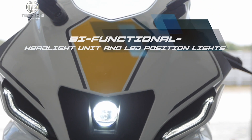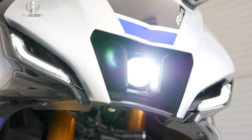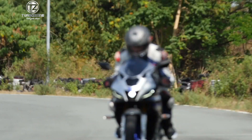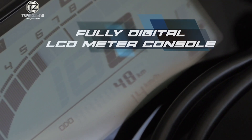The new headlight features a single bifunctional LED unit emitting both the low and high beam, characterized by increased brightness, a broad beam spread, and little variance in illumination across the beam.